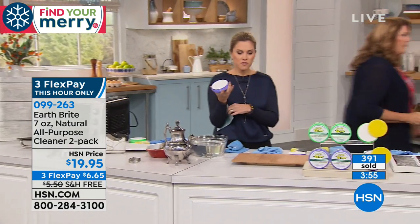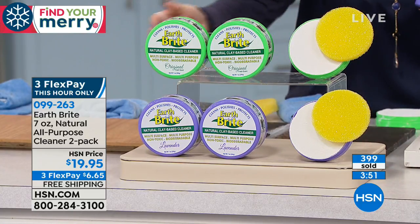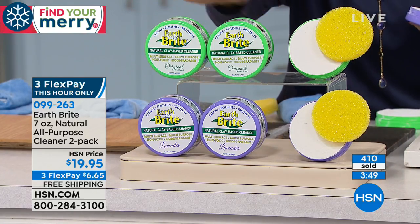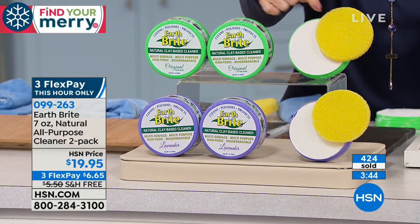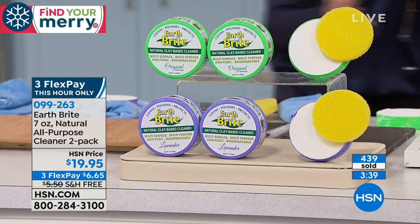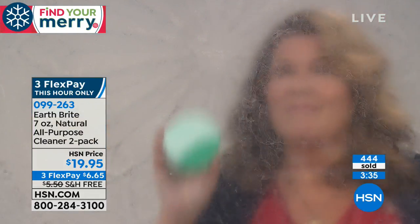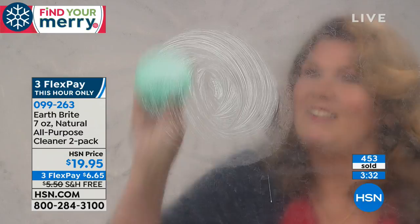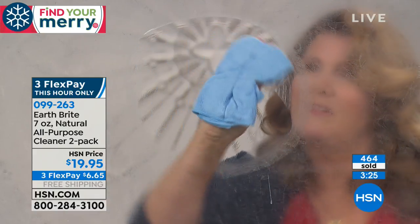Barbecue grills, every room of your house, every surface — gentle. Today you're getting two of the original or two of the lavender, and two of the scrubby sponges. The original has a nice soft citrus scent. Whether it's glass top stoves or glass surfaces in your shower, if you have baked on, caked on mildew, grime, or water stains — you wet the sponge and then rub it on the EarthBright.